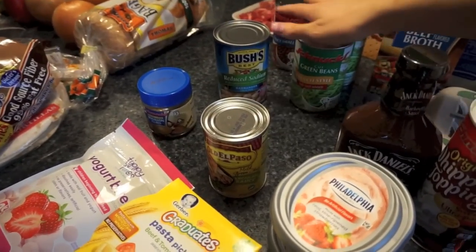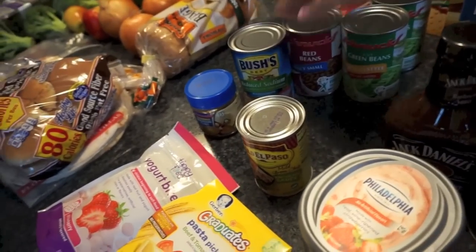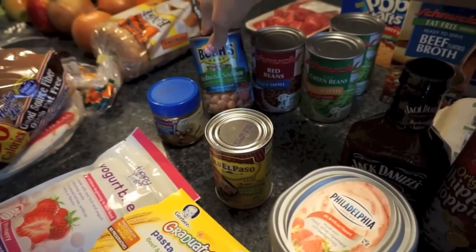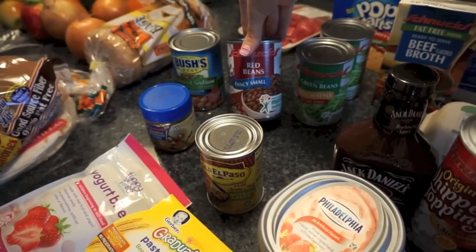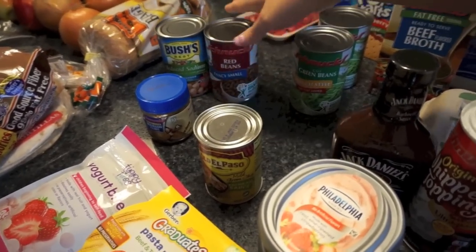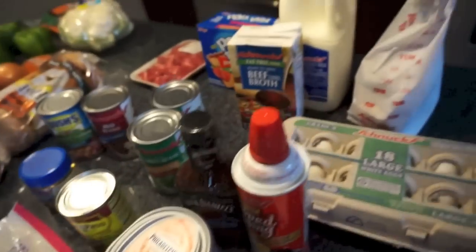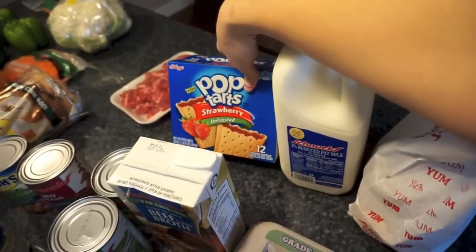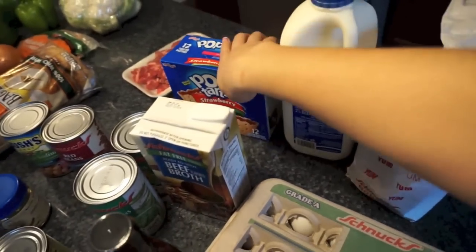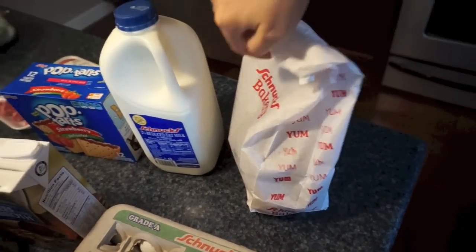These two cans of beans are for lunches. Olivia has been really liking black beans, so I thought we'd try some other ones. She likes garbanzo beans too — we've already had those. And then fancy red beans — we'll see if she likes those. French-style green beans for dinner. Beef broth, some milk. This is an impulse — strawberry unfrosted pop-tarts just sounded good to me.